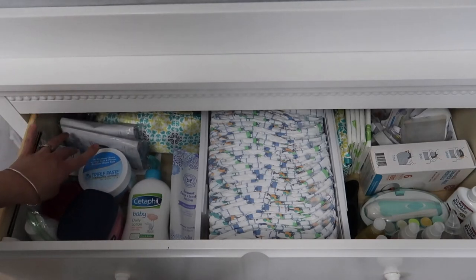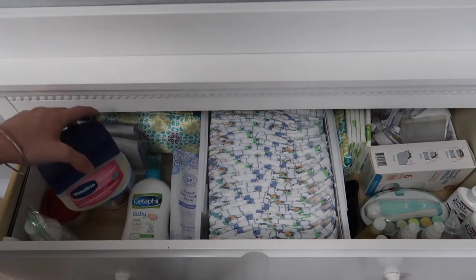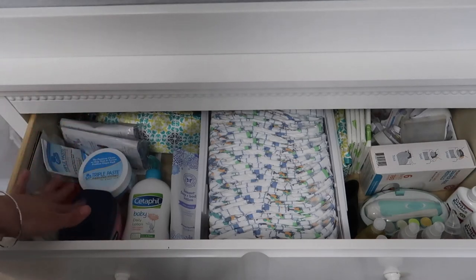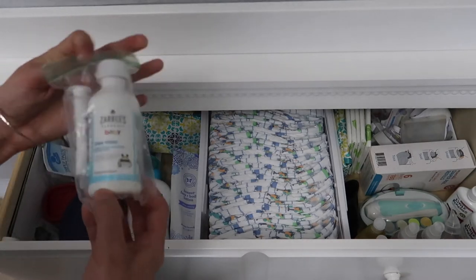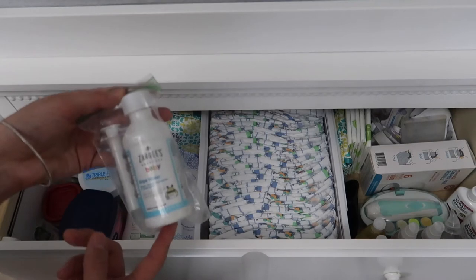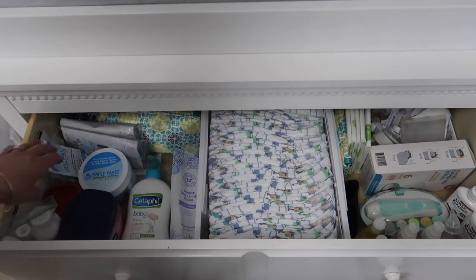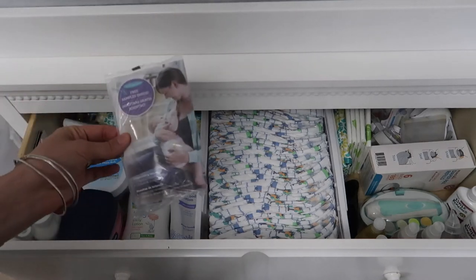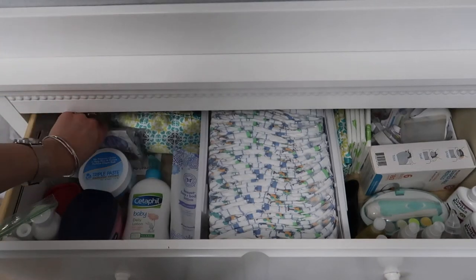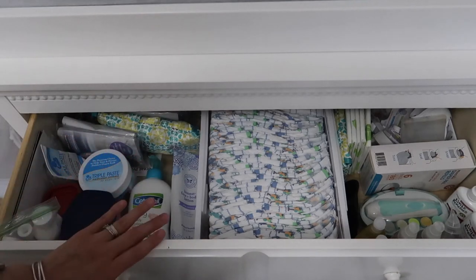We also have Cetaphil Baby Daily Lotion, some diaper rash cream — this is Triple Paste and honestly it's our favorite; we've tried quite a few and this one works the best. We also have some Vaseline that we don't really use anymore — we used it when he was a newborn and had his circumcision. We also have some gripe water with the syringe, this is the Zarbee's brand. We don't use this one anymore either, but we did early on when he was colicky as a newborn. Back here I have some nursing pad samples.